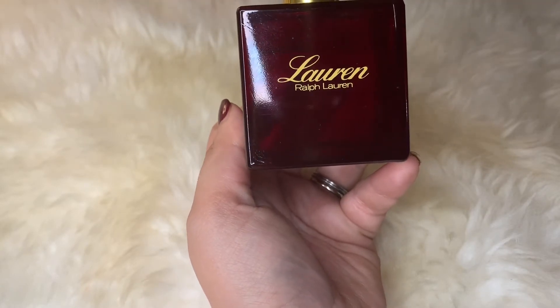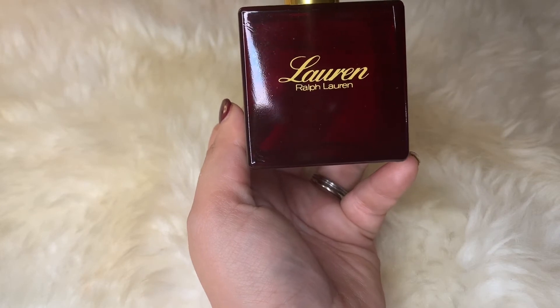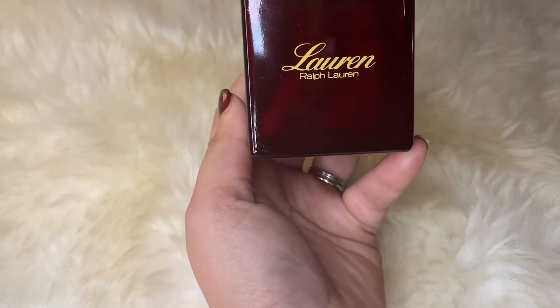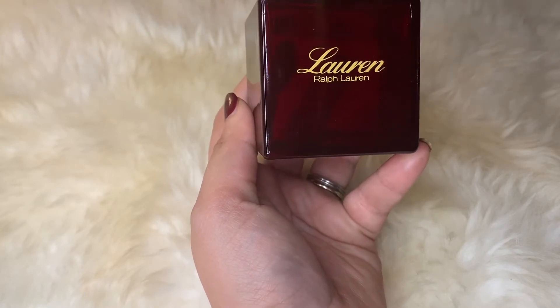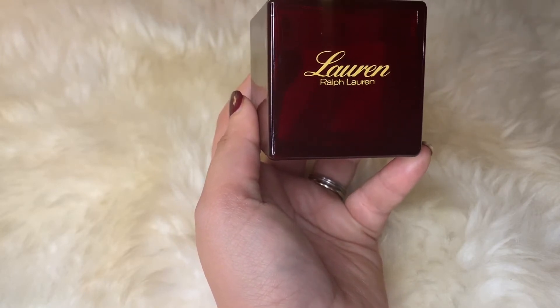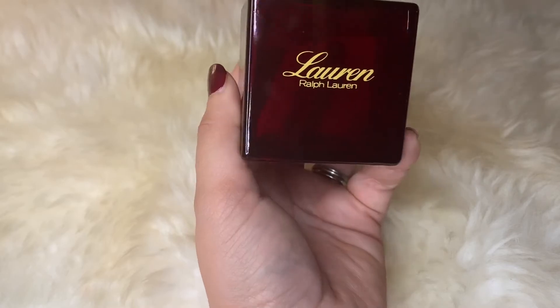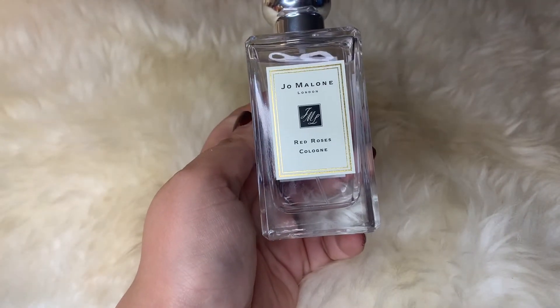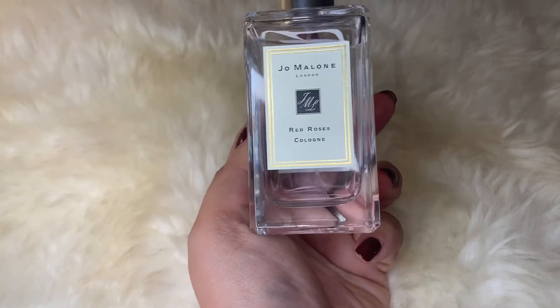Even though it's a fragrance from the late 70s, it doesn't get cloying because of the green note — it's still very wearable and absolutely beautiful. I think this makes a really great work fragrance, again very versatile going from day to night, with pretty decent lasting power and very sophisticated.